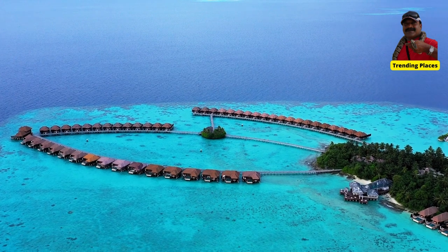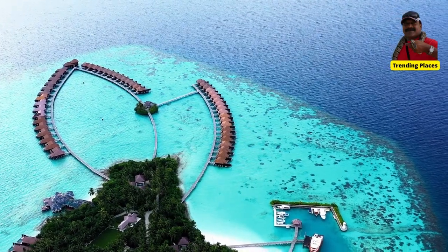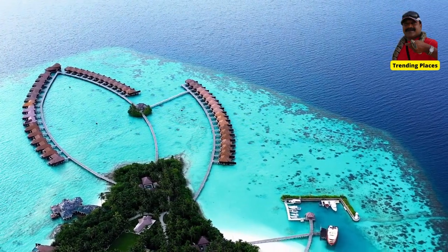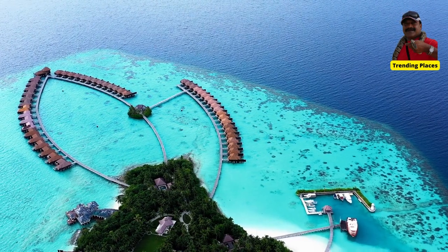Ida Maldives Resort: This is the main resort on the island and offers a range of villas and suites, as well as a spa, fitness center, and several restaurants.